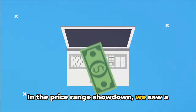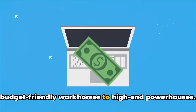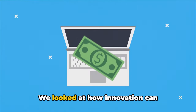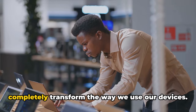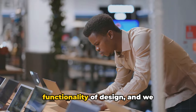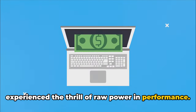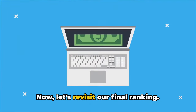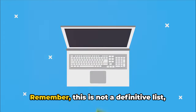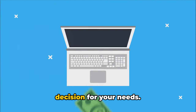In the price range showdown, we saw a wide variety of options, from budget-friendly workhorses to high-end powerhouses. We looked at how innovation can completely transform the way we use our devices. We marveled at the beauty and functionality of design, and we experienced the thrill of raw power and performance. Now let's revisit our final ranking — remember, this is not a definitive list, but a guide to help you make the best decision for your needs.